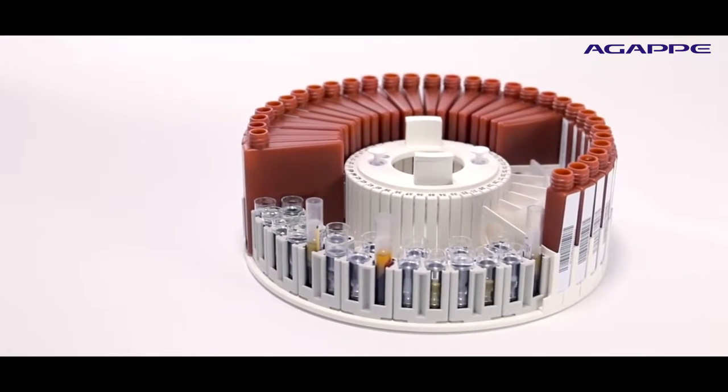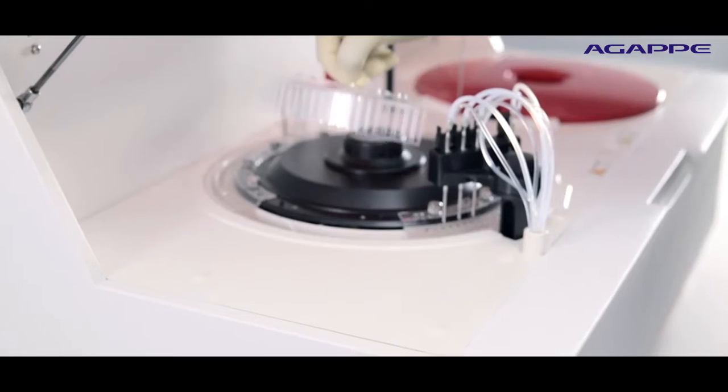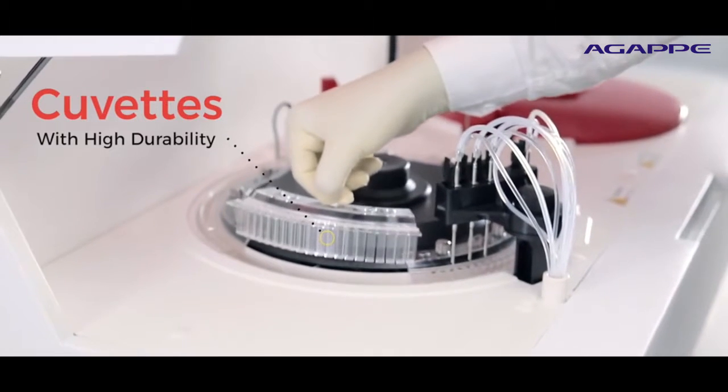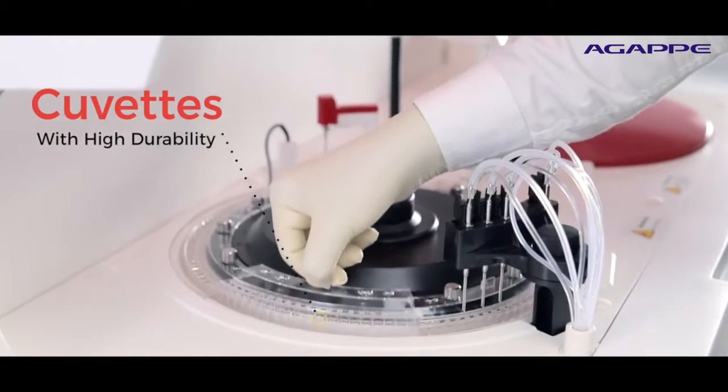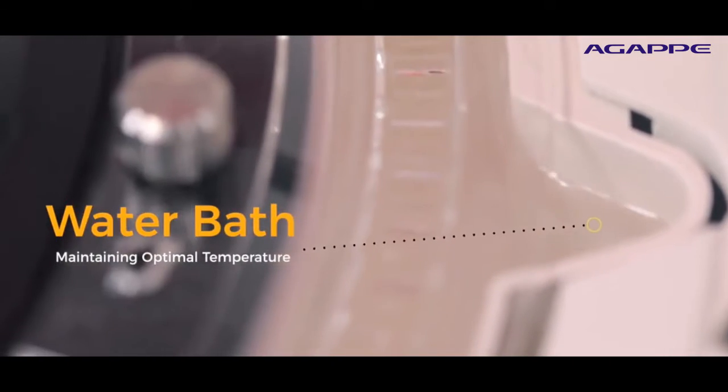A multifunction reagent and sample carousel with 67 positions offers flexibility for users to perform as per defined proportion. MISPA CCXL uses semi-permanent UV plastic reaction cuvettes incorporated with proportional integral differential controlled water bath for optimal temperature control.